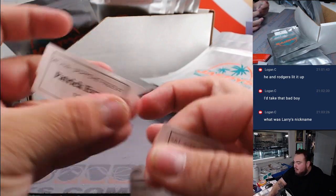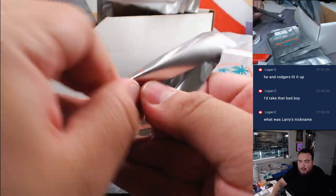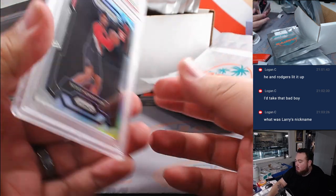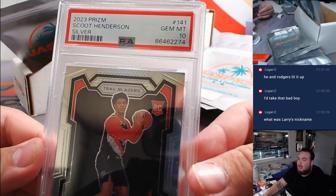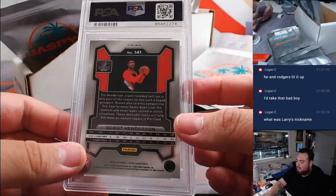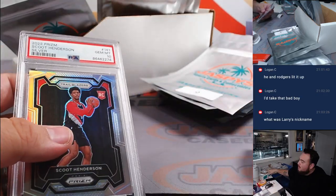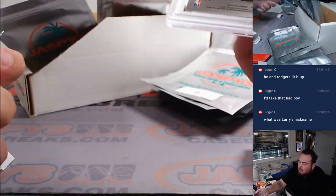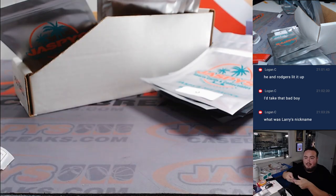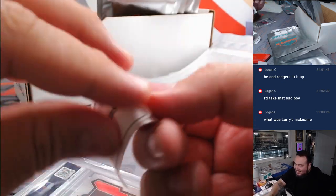Patrick with lucky number 13 — could this be it? It is a PSA graded card: Scoot Henderson silver PSA 10. The fact that these are already graded is interesting — I think retail came out a lot earlier than normal. It's funny that hobby just came out Wednesday and these things are already graded. There you go.